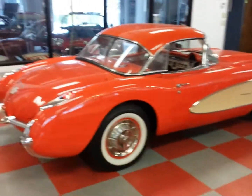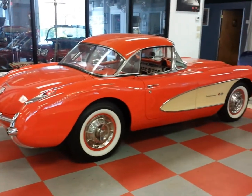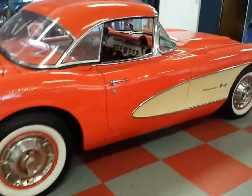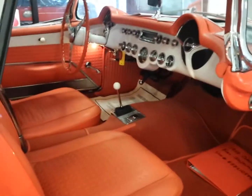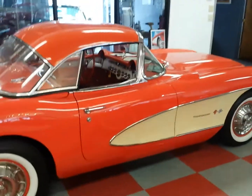There she is — 1957 Venetian Red Fuelie. Give me a call at 908-507-5597. The frame is excellent; underneath is just as nice as the rest of the car. All right guys, have a nice day.